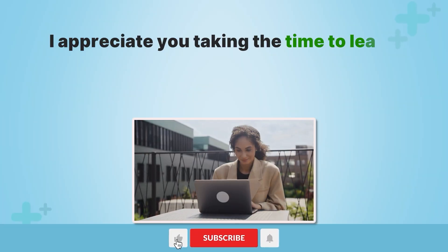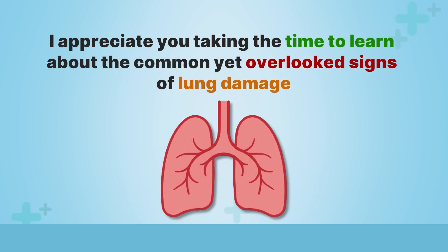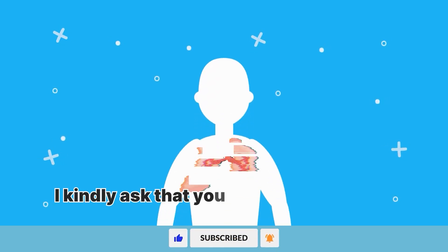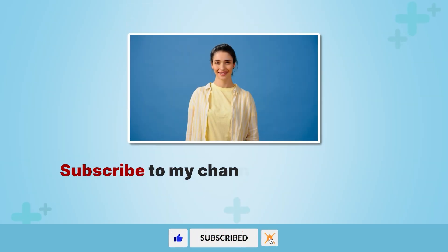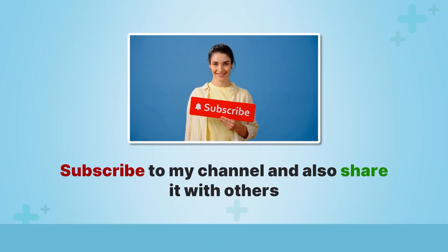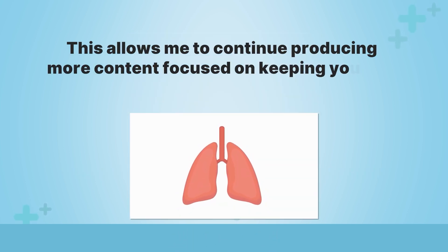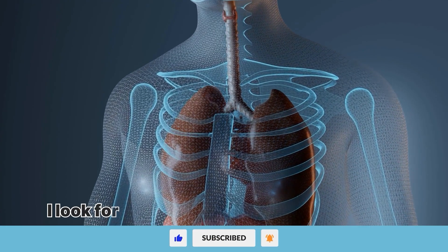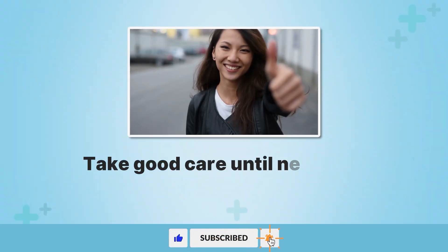I appreciate you taking the time to learn about the common yet overlooked signs of lung damage. If you found this information helpful, I kindly ask that you take just a moment to like the video, subscribe to my channel, and share it with others. This allows me to continue producing more content focused on keeping you safe, healthy, and well-informed. I look forward to seeing you in the next one. Take good care until next time.